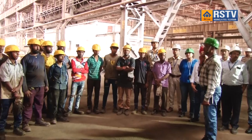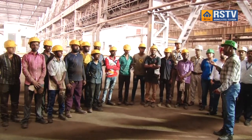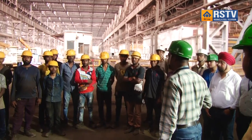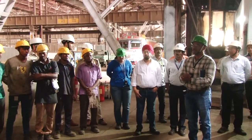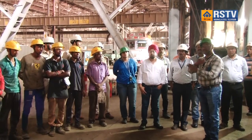A safety training program on material handling safety and fire safety was held at the cold-rolling mill premises of SAIL Rourkela Steel Plant on 30 July 2024 for the contractual workmen of M/s J. Ispat, engaged in dismantling job at cold-rolling mill. Mr. Gurminder Singh, GM In-charge CRM, presided over the program.